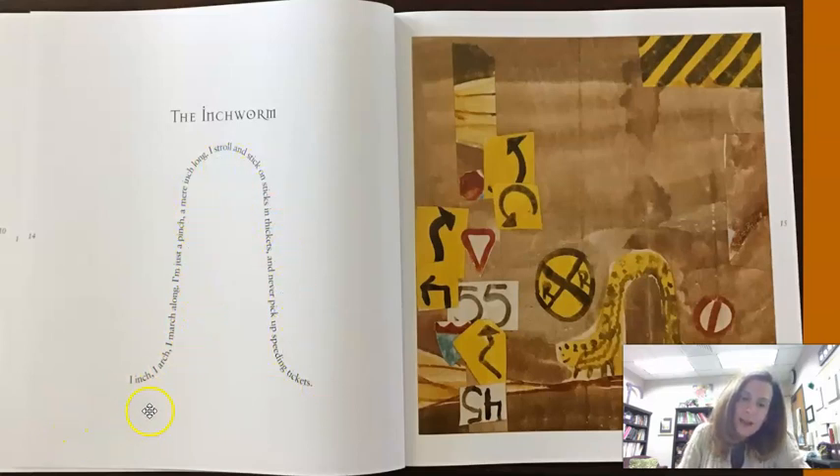Look at this. 'I inch. I arch. I march along. I'm just a pinch, a more inch long. I stroll and stick on sticks in thickness and never pick up speeding tickets.' That must be why the road signs are here — because it only inches along, it's never going too fast. Really interesting how he connected the text and the illustration here with the shape of the poem. He didn't do that on all of them — this one was kind of special that way.